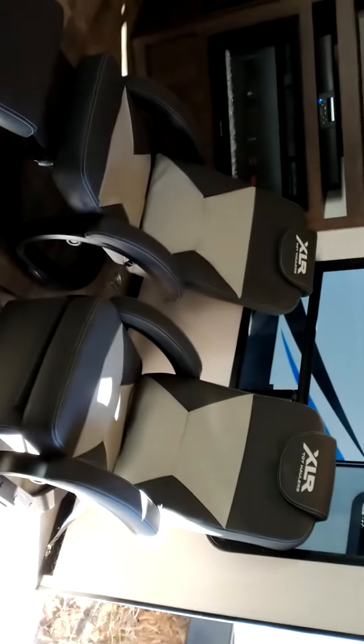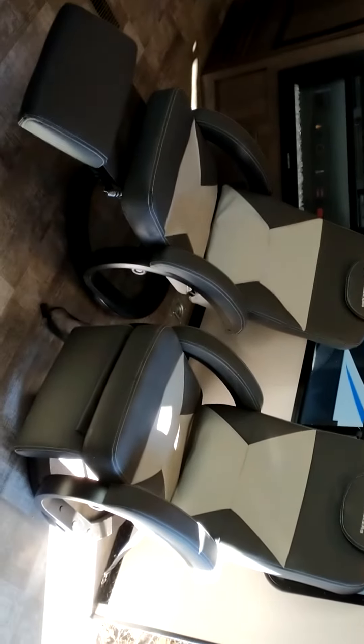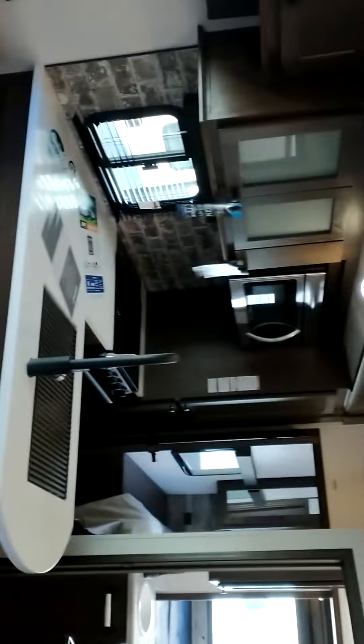XLR makes these fantastic little recliners that are so comfortable and really lightweight too — really easy to move around. Great to put out on the porch. If you like to fish like I do, you could put the chairs out there over a lake or river and just fish off the motor side. Pretty cool.